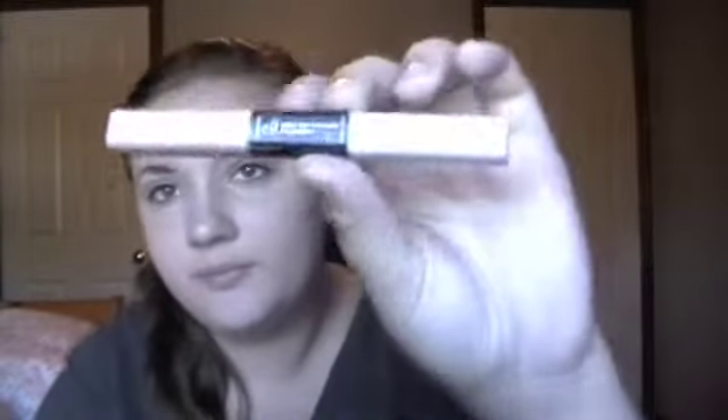Now I do use an under eye concealer. For some reason my under eye circles are slightly more prominent in the summer. The concealer I use is the e.l.f. Under Eye Concealer and Highlighter — it's a dual-ended product with a highlighter on one end and a concealer on the other. My shade is Light. The highlighter is a white highlighter with a little bit of shimmer, giving it a slight glow.